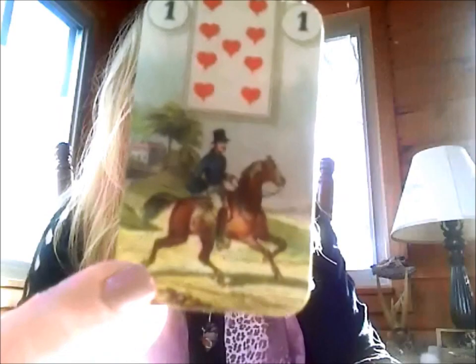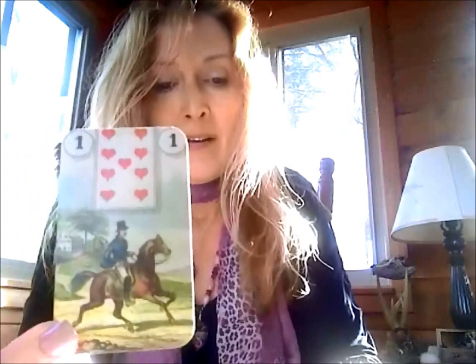Number one is the Rider, and for me that means messages, moving along, things that go quickly, transportation. Typically if it has an engine or motor, I use the Ship instead, because the Ship is run by a motor. The Rider would be an actual horse — it could be someone literally horseback riding. Number two is Clover, and Clover tends to be lucky, just like you would think of a four-leaf clover.